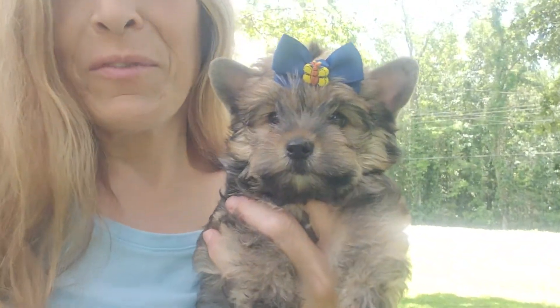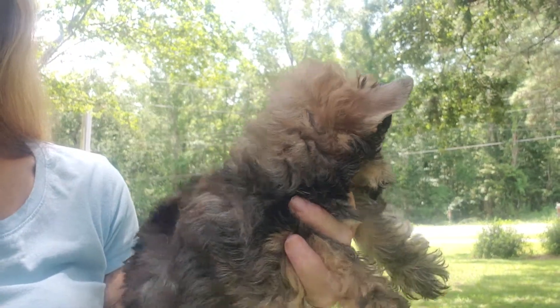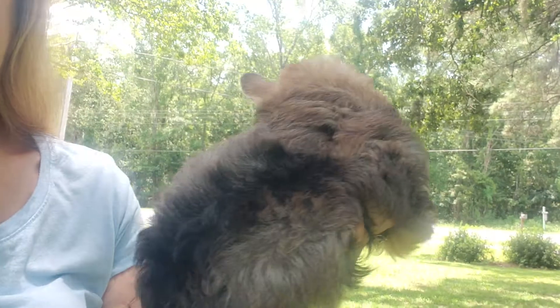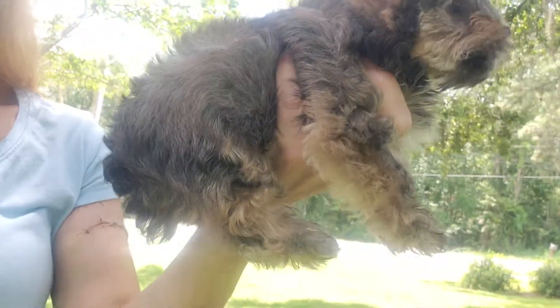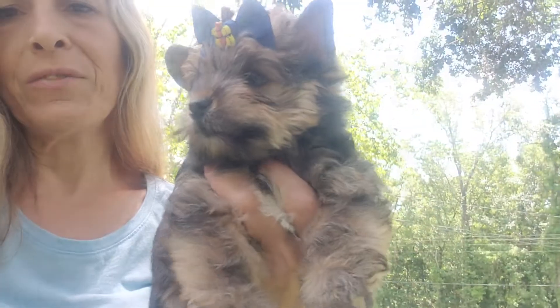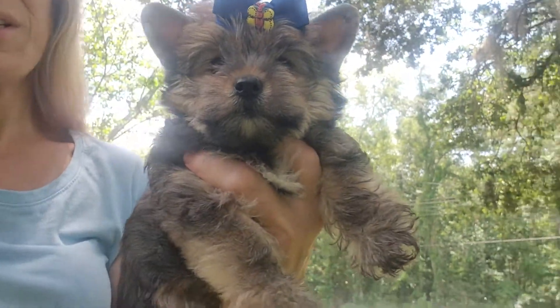Look at that beautiful face — like an Ewok. Nice short face. Very, very thick coat. Very square. Very short all over.